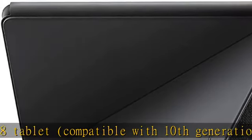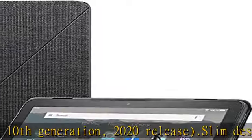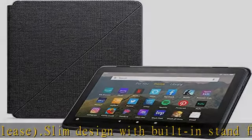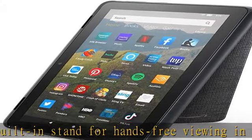Full cover case with magnetic connection keeps the cover securely closed while on the go. With easy access to buttons, ports, and cameras. Automatically wake your tablet or put it to sleep by simply opening or closing the case. Premium fabric with a microfiber interior to protect your screen and keep it clean.